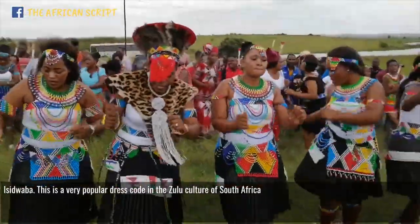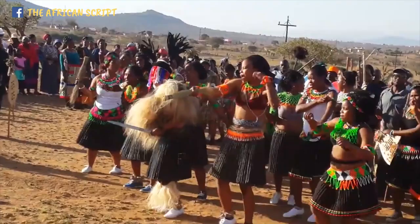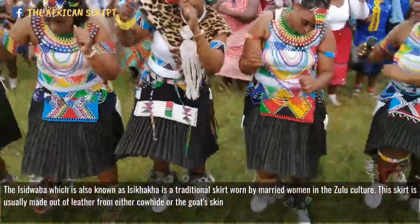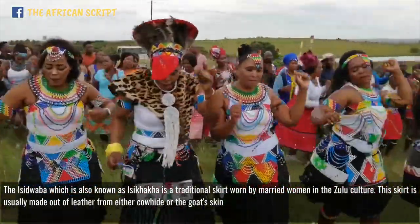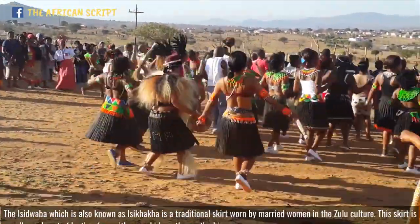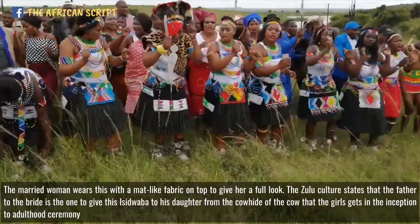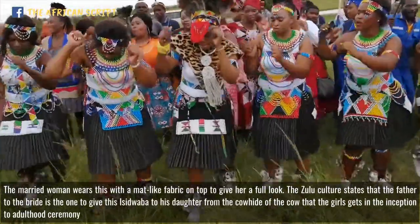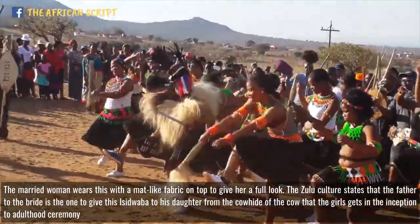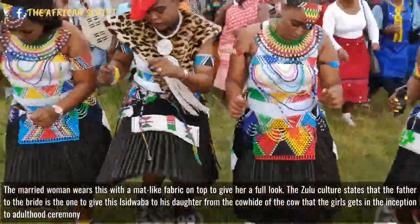Isidwaba — this is a very popular dress code in the Zulu culture of South Africa. The Isidwaba is a traditional skirt worn by married women in the Zulu culture. This skirt is usually made out of leather from either cowhide or goatskin. The married woman wears this with a colored matte-like fabric on top to give her a full look. The Zulu culture states that the father of the bride is the one to give this Isidwaba to his daughter, from the cowhide of the cow that the girl receives in the inception-to-adulthood ceremony.